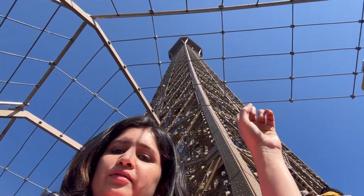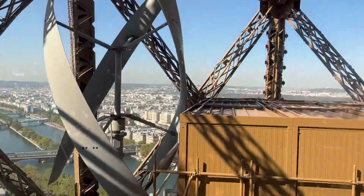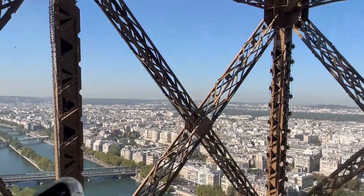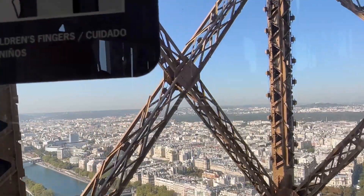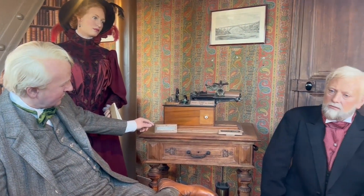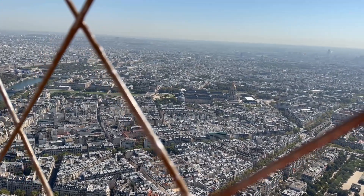After this we are also going to take the lift and go to the last floor. Here you can see a teeny tiny apartment built by Gustave Eiffel. It includes a living room, a kitchen, and a bathroom. Inside you can see wax statues of Gustave and his daughter Claire and the scientist Thomas Alva Edison.